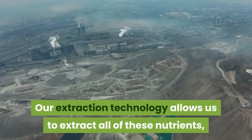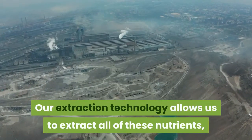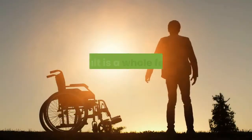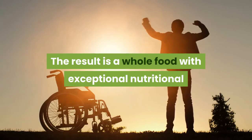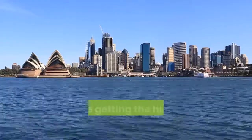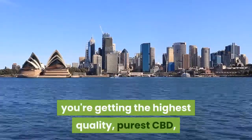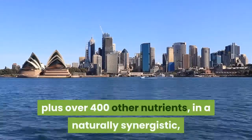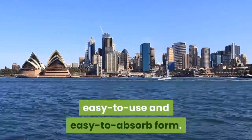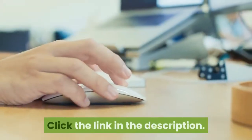Our extraction technology allows us to extract all of these nutrients without using any heat or harmful solvents. The result is a whole food with exceptional nutritional and healing qualities. With CTFO CBD products, you're getting the highest quality, purest CBD plus over 400 other nutrients in a naturally synergistic, easy to use and easy to absorb form. Click the link in the description.